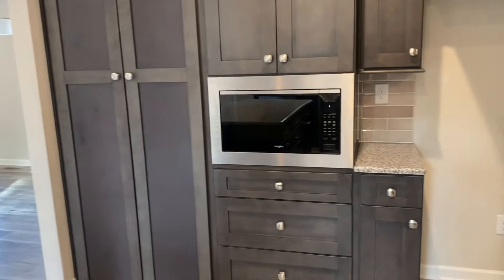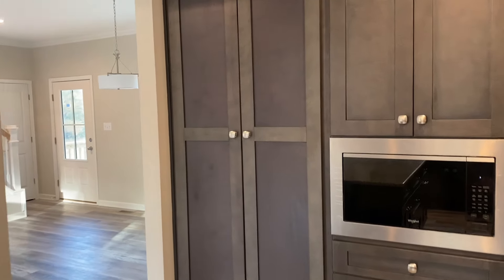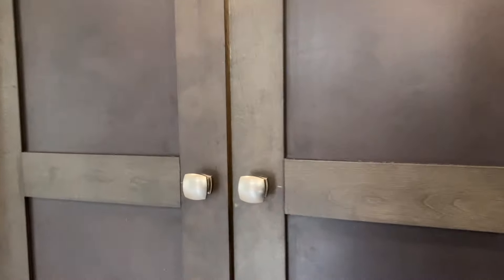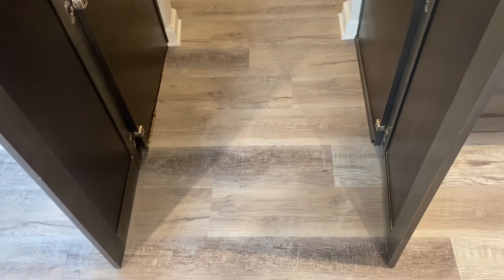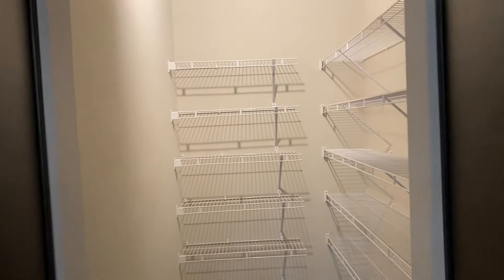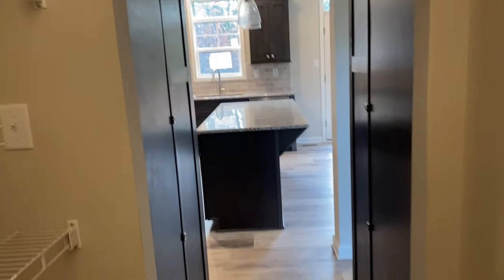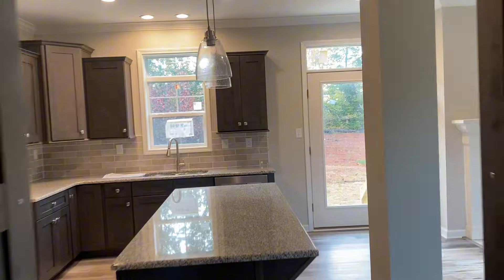This will be the third one we've seen — this is the bootlegger pantry, guys. This is going to be optional in a few different plans, but the Sparta plan it just works really well in. It is a hidden walk-in pantry that disguises itself as cabinets, and acts as that famous Sparta pantry. I believe last time I looked at this, you could call that about a $2,000 option.